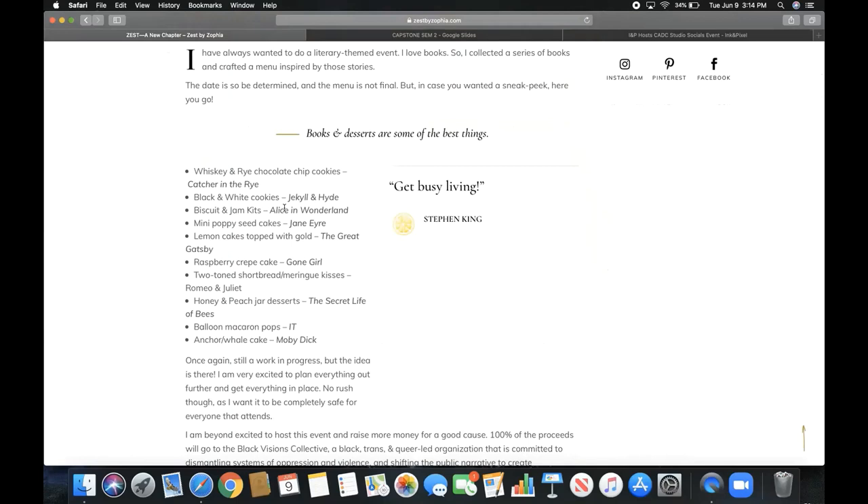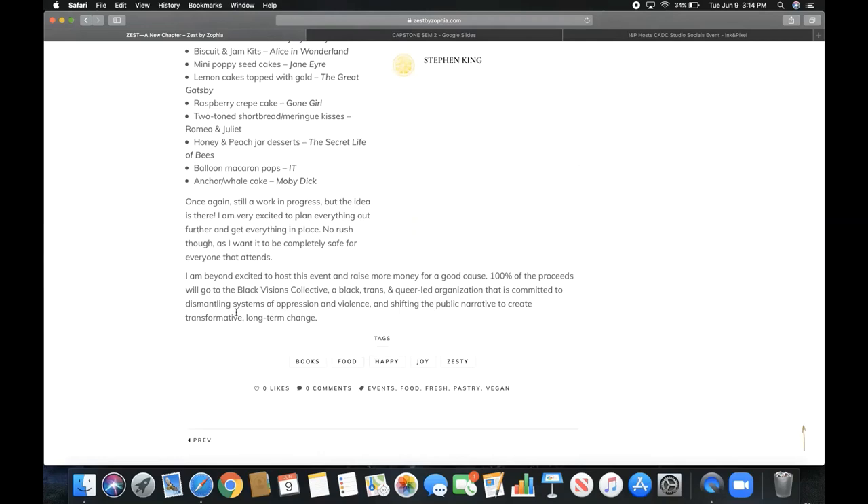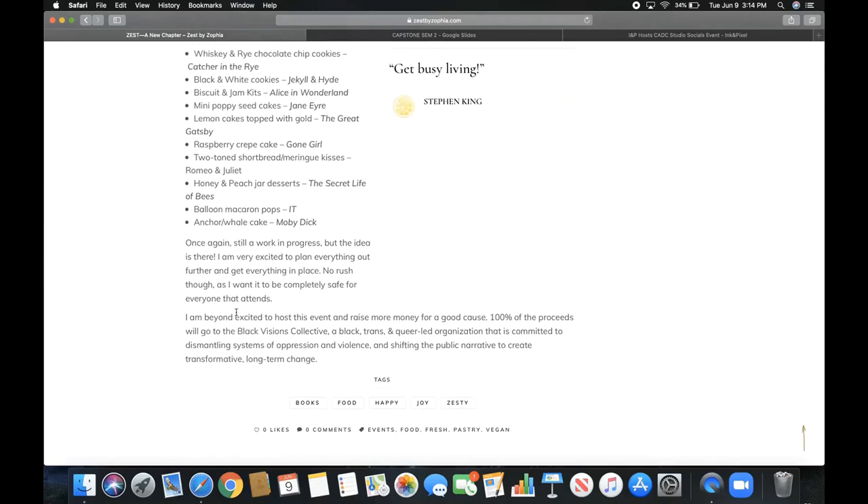I've also always wanted to do a literary-themed event because I love books, so I created a menu inspired by books and their themes — for instance, 'Ketchup in the Rye' with whiskey and rye chocolate chip cookies, or black and white cookies for Jekyll and Hyde. I put in a Stephen King quote because I love Stephen King. For this event, 100% of the proceeds will go to Black Visions Collective, a Black, trans, and queer-led organization committed to dismantling systems of oppression and creating transformative long-term change — because now more than ever we need to be activists.